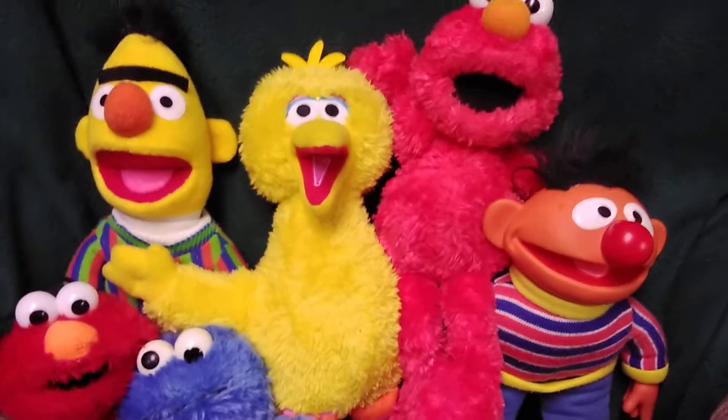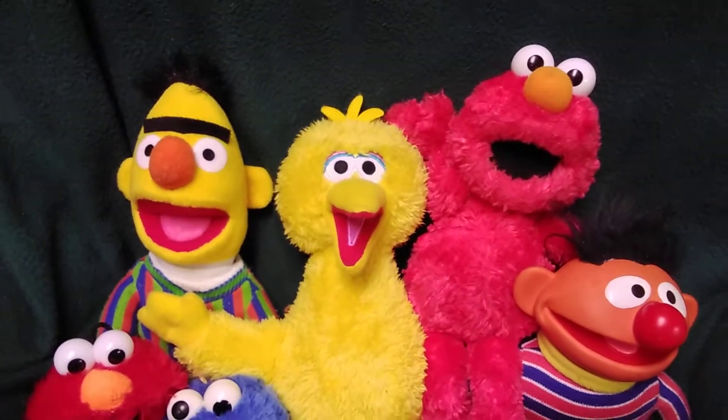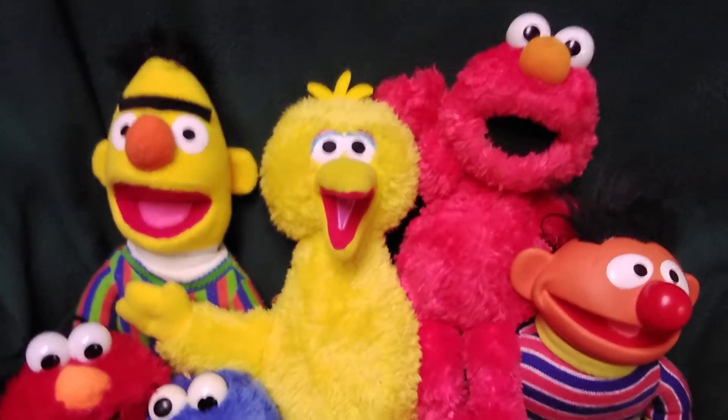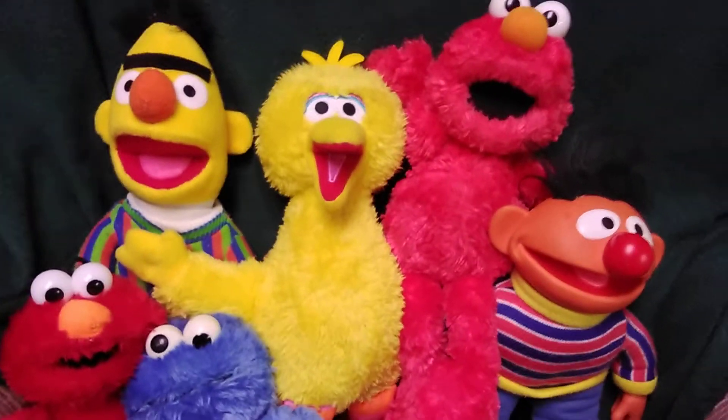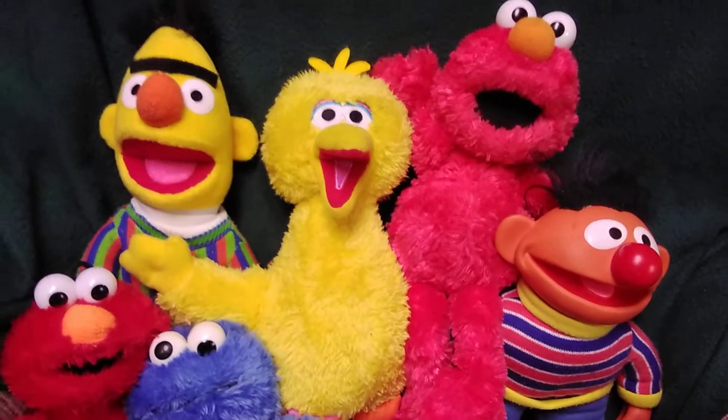Okay, here's all the Sesame Street plushes that I've gotten since that Elmo plush collection video, and I kept my promise from that video, so I guess we'll start with what I got first.